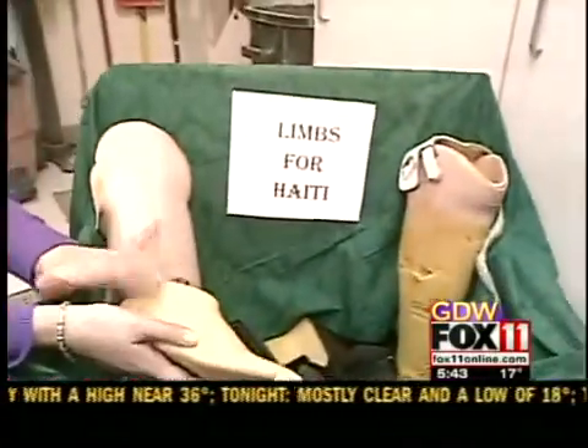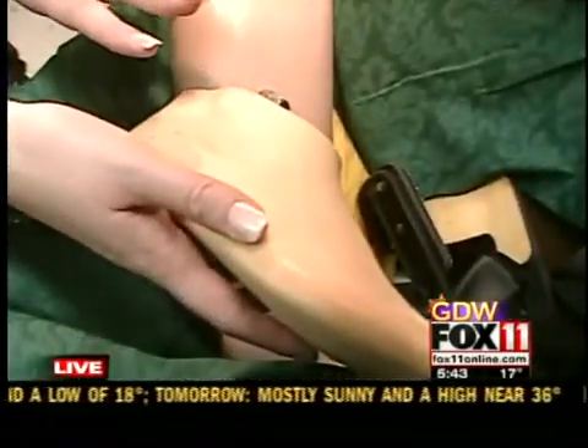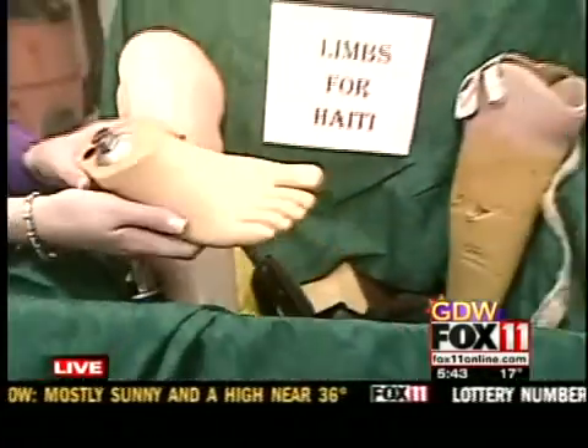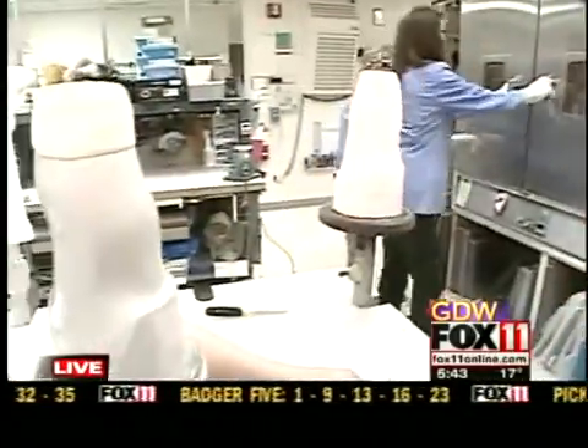Good morning, Pete and Rachel. Well, this is how many prosthetic limbs that Monroe Biotechnology in Green Bay has collected so far. This is just a few of them, and what they're going to do is deconstruct the parts so they can be remade into new ones for those who need them in Haiti. But as we all know, there are people right here in our area who need artificial limbs, and they are made right here in this lab that we're standing in.